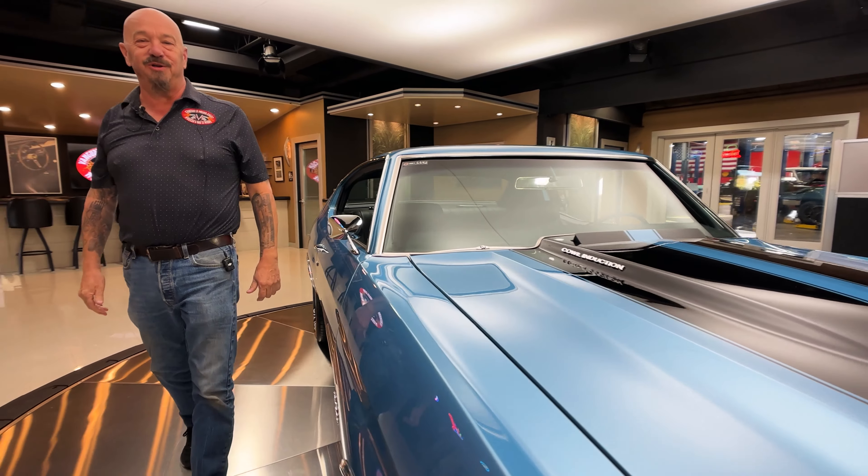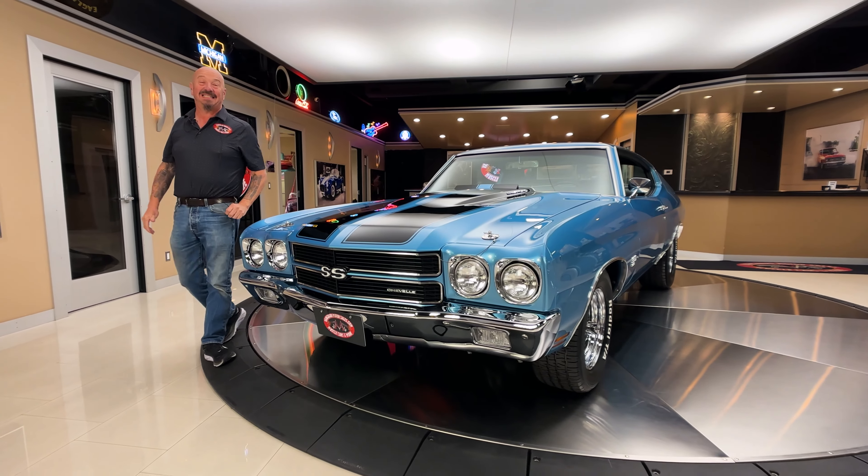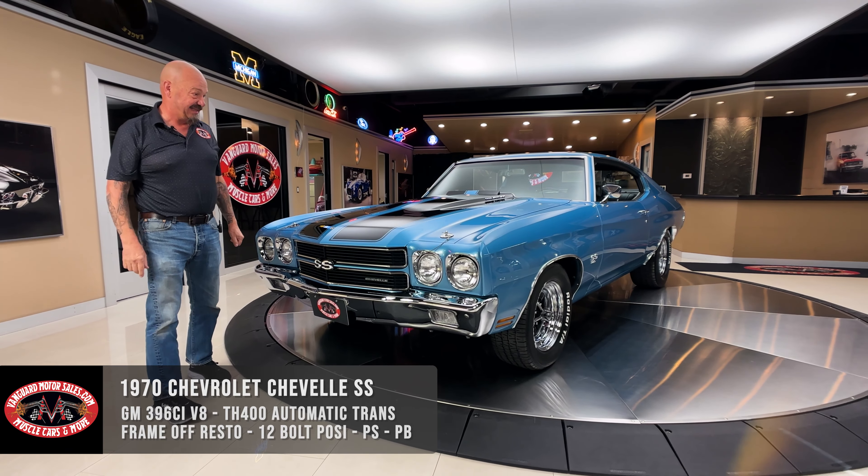Hey guys, it's Greg at Vanguard Motor Sales. I got one of my favorite cars today in the showroom — a '70 Chevelle. Look at the blue paint on this thing.